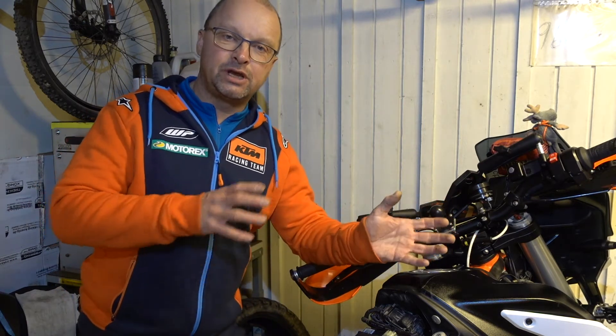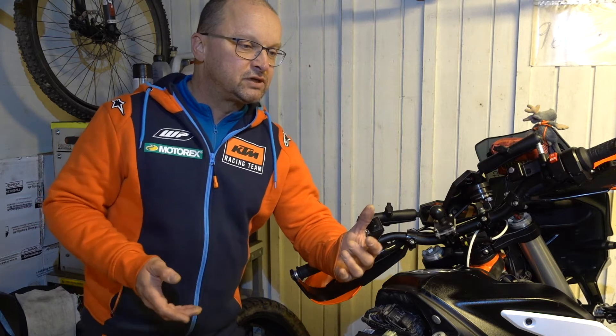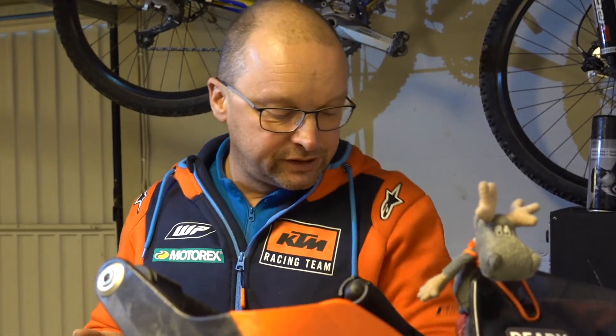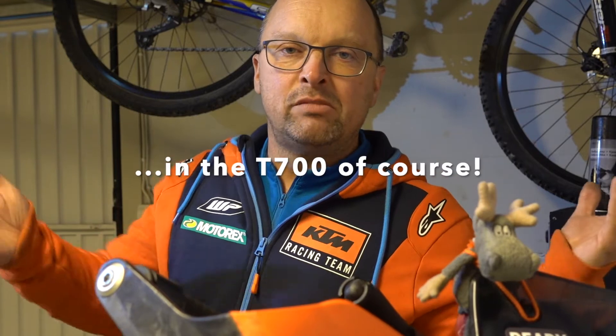Today I want to talk about electronic aids, because many people say all this electronic stuff makes the bike less reliable. Is this really the case? The electronic package of the 790 is really comprehensive. You have ABS with different settings — road ABS, off-road ABS, and ABS off. It has motorcycle stability control, which basically gives you a lean-angle ABS system and lean-angle sensitive traction control. Let's take a look at what makes up these systems.